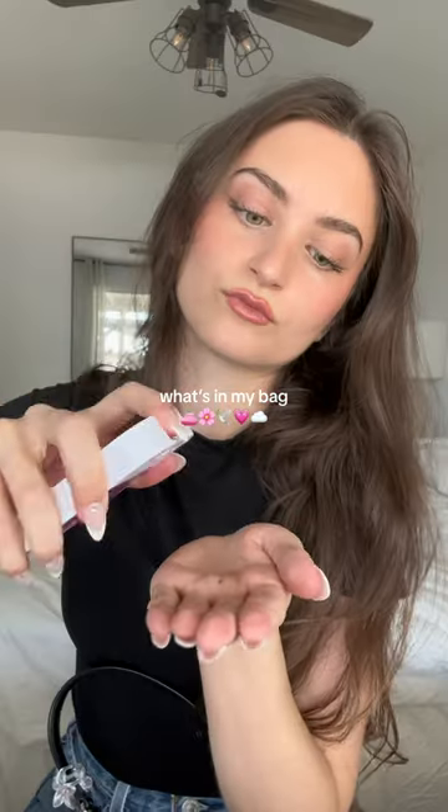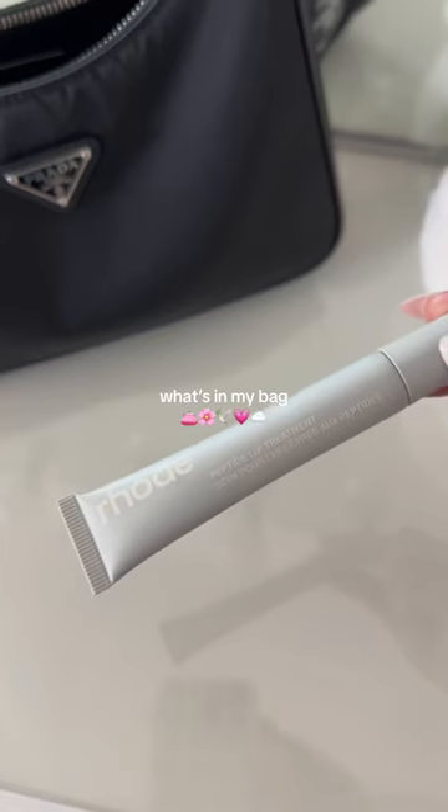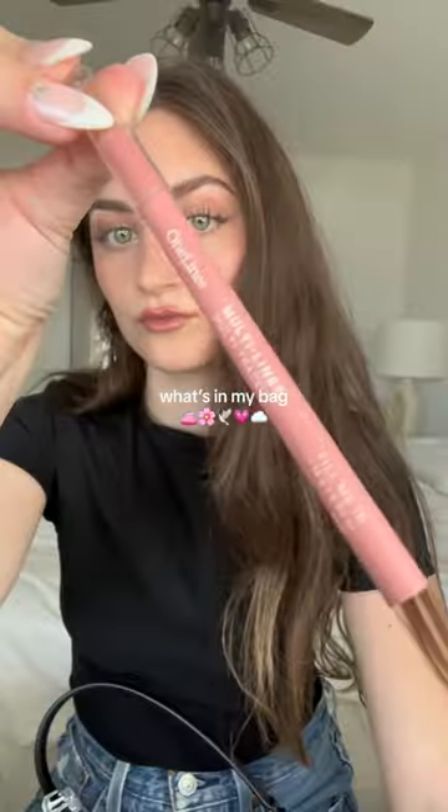These are so cute and they smell so good — I hate having dirty hands. Then I have two different lippies: I've been loving the Rode peptide lip treatment as well as the Summer Fridays one in vanilla beige.